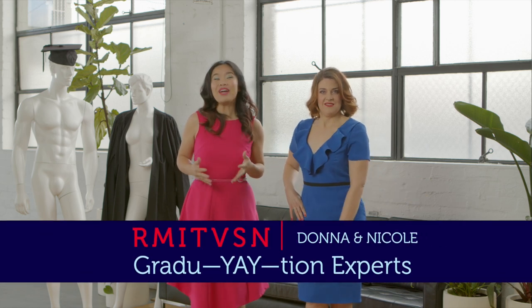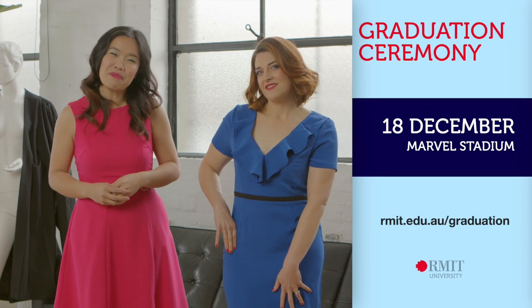Welcome back shoppers! We're here celebrating all things graduation all month at RMIT VSM.